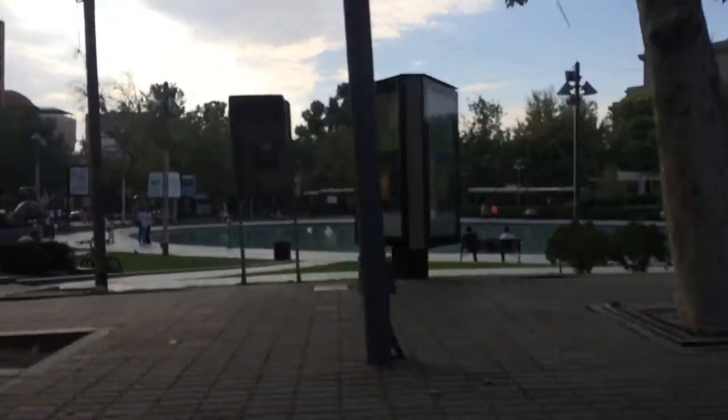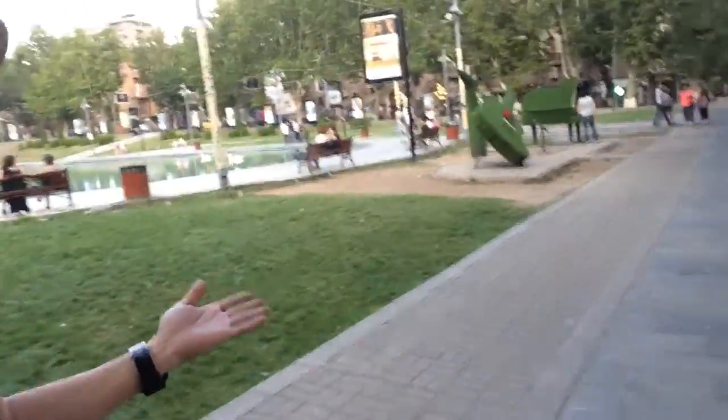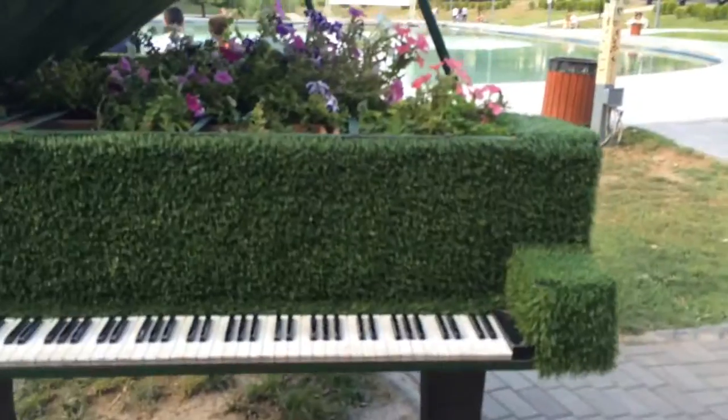Now I am here at this landmark which the owner of Impicu wanted me to take my selfie. This is like a guitar and a piano or violin-piano decoration. I'll take a picture — sir, can you help me with the camera?